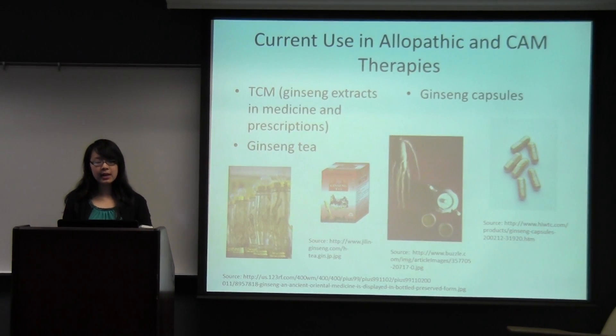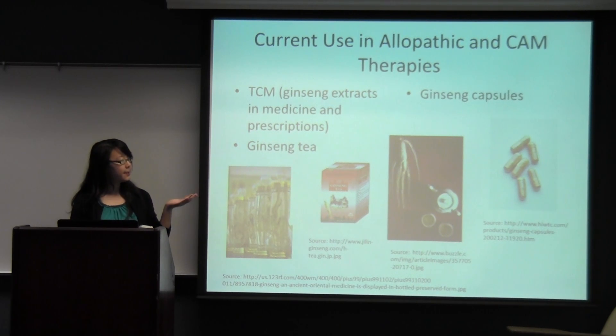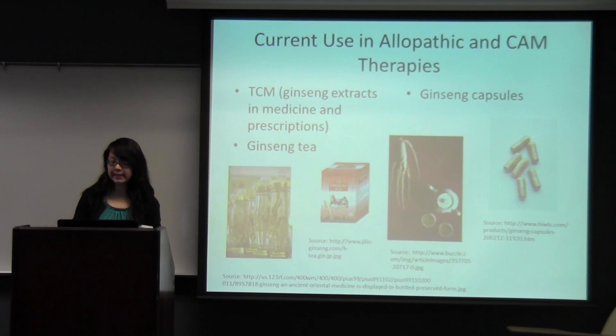Current use is not much different from traditional use because it's still used in traditional Chinese medicine. According to a survey asking elderly Chinese patients to list their most common home remedies, they listed ginseng as a home remedy that benefits their lungs and skin problems, and also just overall to treat chronic illnesses. Ginseng tea and ginseng capsules are also available in the market today, made from ginseng extracts and powdered root.